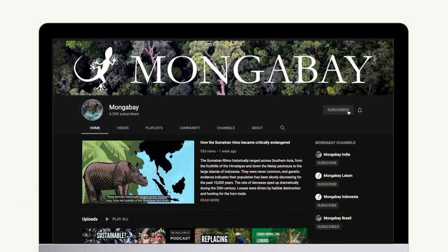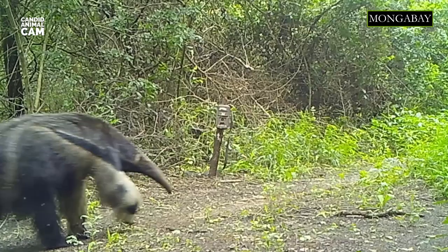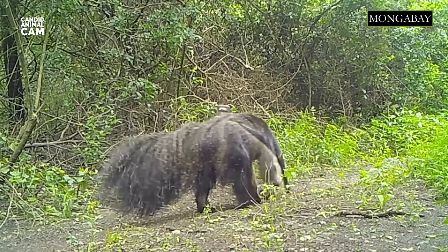Don't forget to subscribe to Mongabay to get notifications about our latest videos. Giant anteaters are native to Central and South America. This footage was taken in the northeast of Argentina.